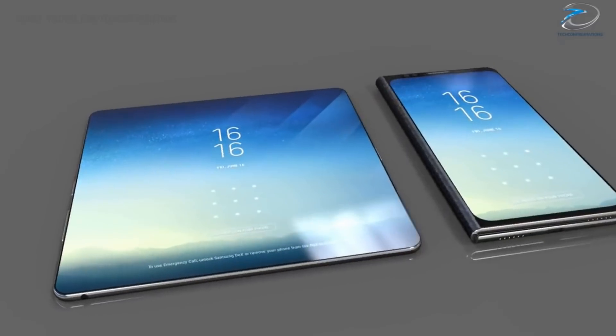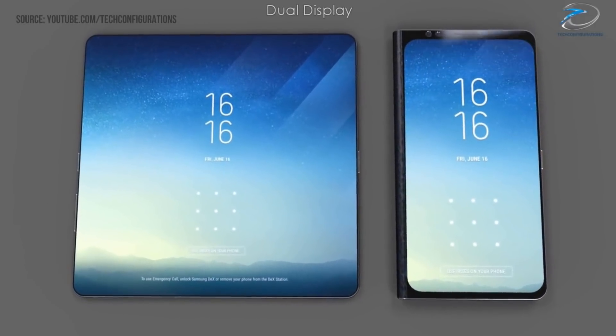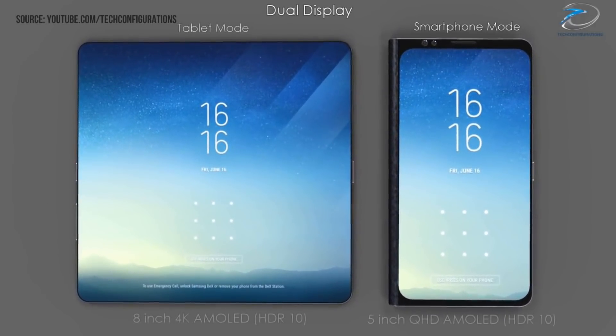Supposedly there would be two different models: one that would fold out from a 5-inch display into a larger 8-inch display, and another more compact model that would just fold itself in half.